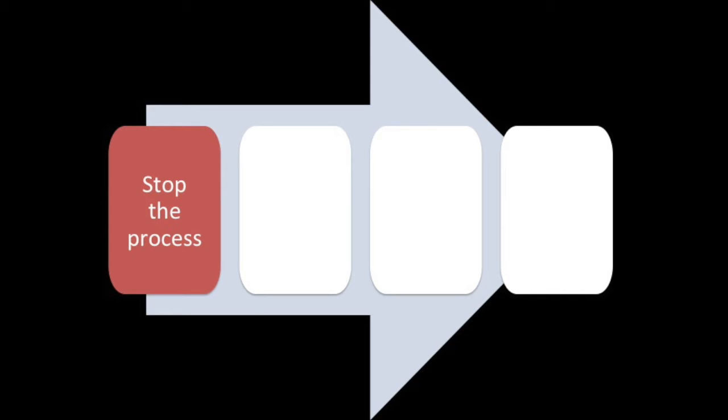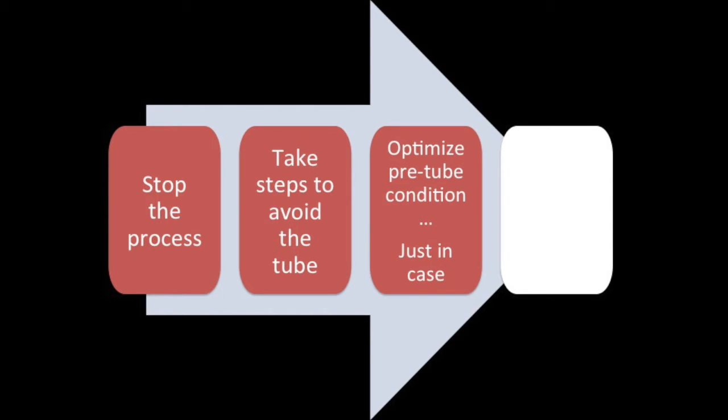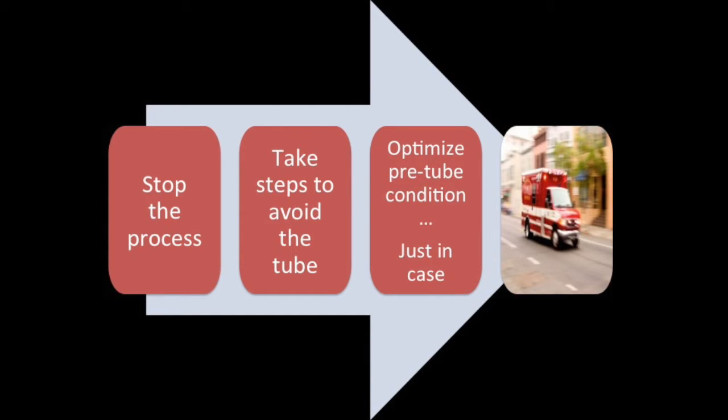We need an organized and structured approach. First, we stop the process. Next, we take steps to avoid intubation — avoid that patient crashing on you. Then we optimize our pre-tube condition just in case we do have to intubate. And obviously, we prioritize safe transport to the hospital.